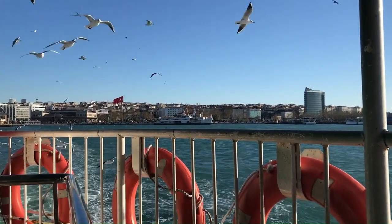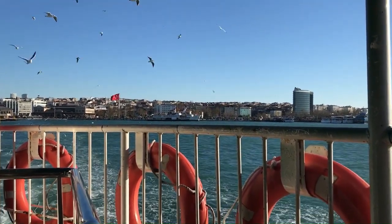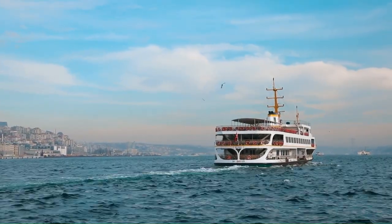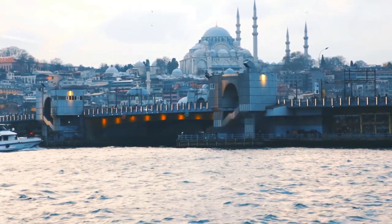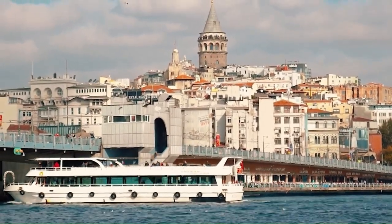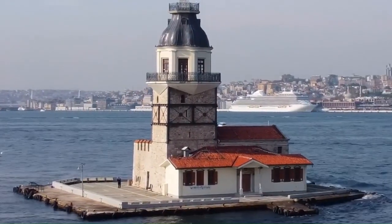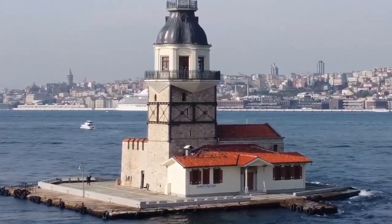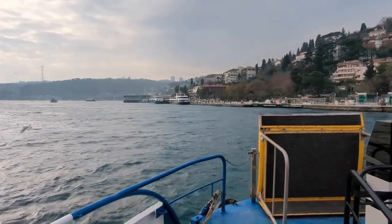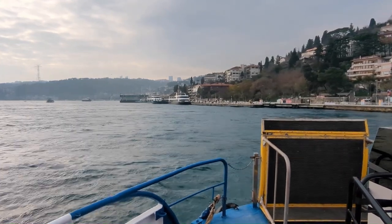If you're planning a trip to Istanbul, a Bosphorus cruise is definitely something you should consider. It's a great way to see the city from a different perspective, and you'll get to learn a lot about its history and culture. A number of different companies offer Bosphorus cruises, typically lasting about two hours, departing from several ports in Istanbul. On the cruise, you'll see some of Istanbul's most famous landmarks, including the Blue Mosque, the Hagia Sophia, and the Topkapi Palace, as well as more modern neighborhoods such as Ortaköy and Bebek.